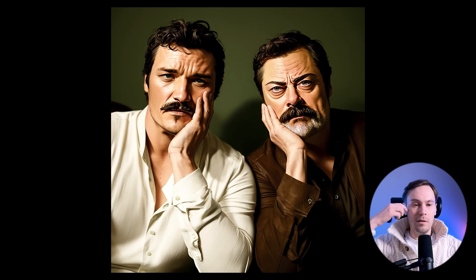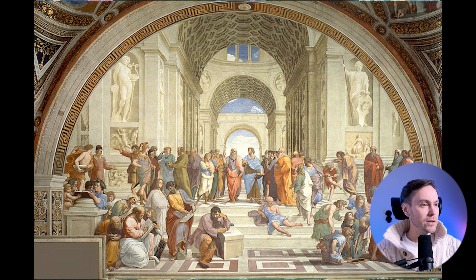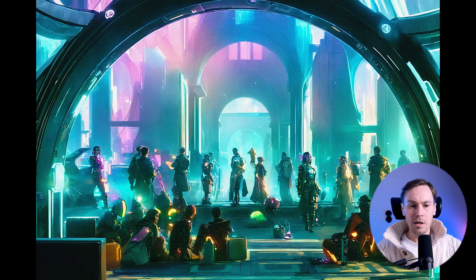So this looks like Pedro Pascal and Nick Offerman. I don't recognize the photo though. Let me check — okay, so this is Sean Connery and Michael Caine. I don't remember seeing that particular photo, but that's a cool recreation. Oh, I wouldn't have gotten this if I didn't have the original right here next to me. The original is the School of Athens. I've seen it before but I wouldn't be able to call it out. It's a cool recreation — a lot of characters here, and they've all been made with ControlNet and then inpainted separately.